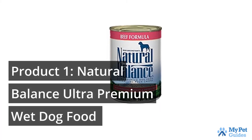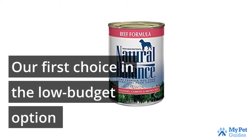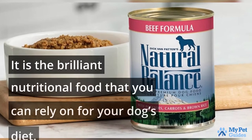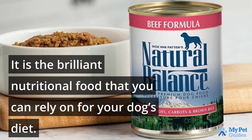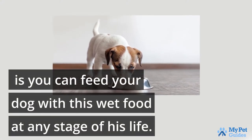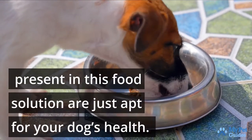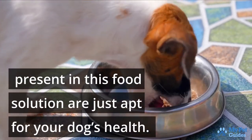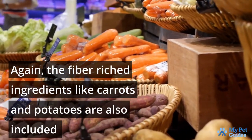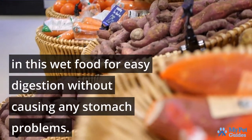Our first choice in the low-budget option is the Natural Balance Ultra Premium Wet Dog Food. It is the brilliant nutritional food that you can rely on for your dog's diet. The best thing about it is you can feed your dog with this wet food at any stage of his life. The natural proteins, minerals, and vitamins present in this food solution are just apt for your dog's health. It helps in building lean muscles and improves skin texture. The fiber-rich ingredients like carrots and potatoes are also included in this wet food for easy digestion without causing any stomach problems.